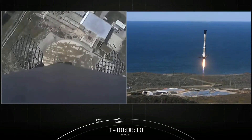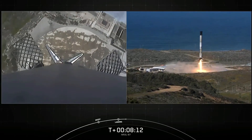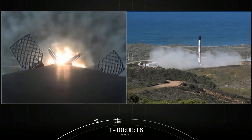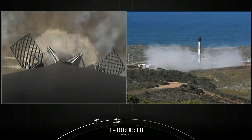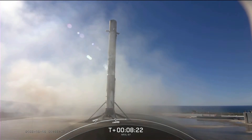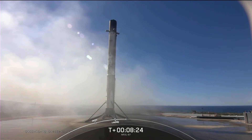Stage one landing leg deploy. And as you can see, a picture-perfect landing of this first stage booster — its first flight and first landing.